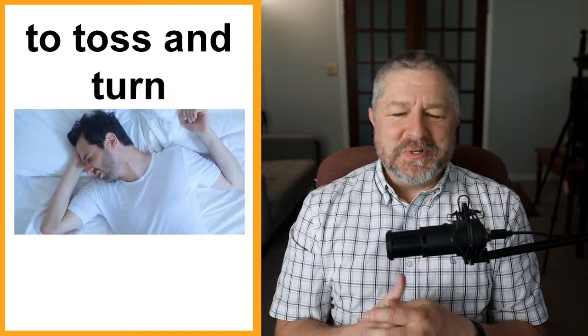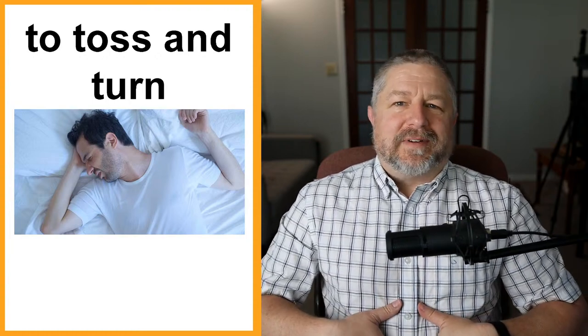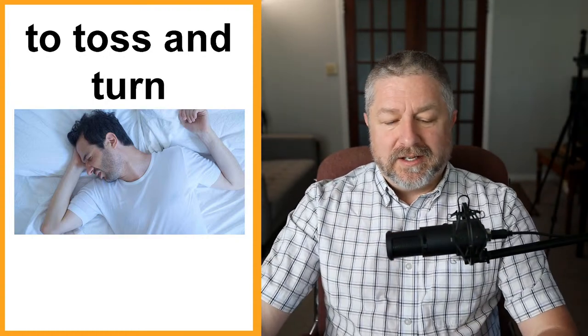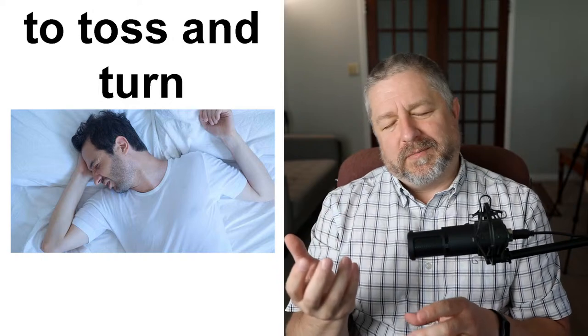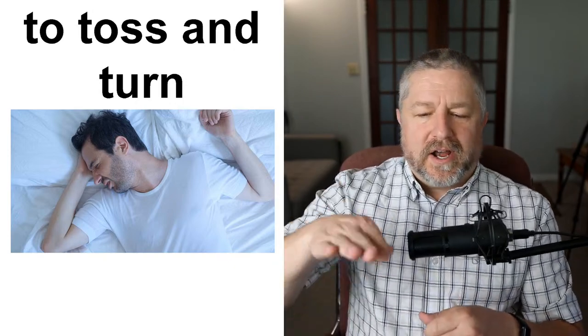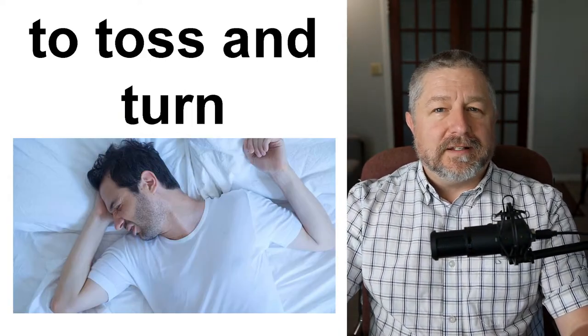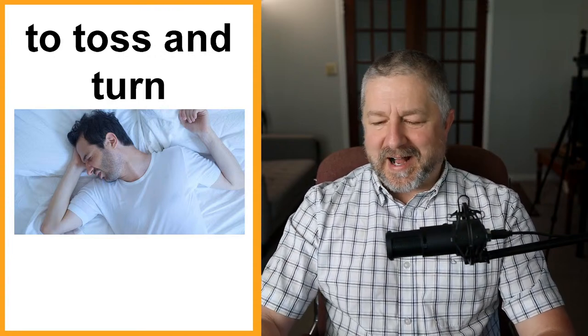To toss and turn. When you don't sleep well, in English we often say, 'Oh, I tossed and turned all night.' Or: 'I ate a big bowl of ice cream — I'm not going to sleep well, I'm going to toss and turn.' Basically it means you're rolling around in bed, not just laying there sleeping nicely. You're laying on your side, then your other side, then your back — moving throughout the night because something is preventing a good night's sleep. Last night I did not toss and turn; I had a good night's sleep.